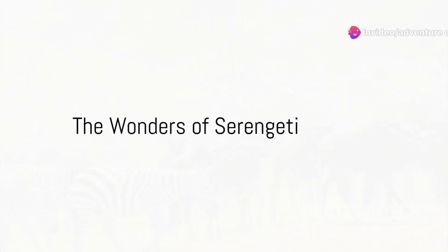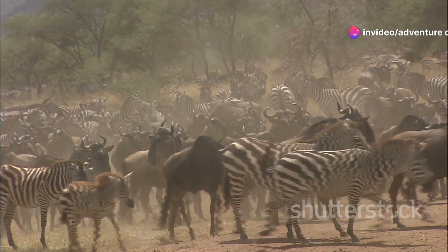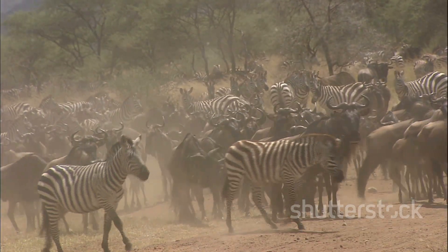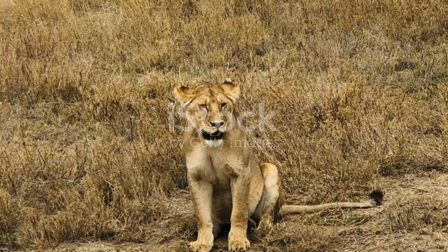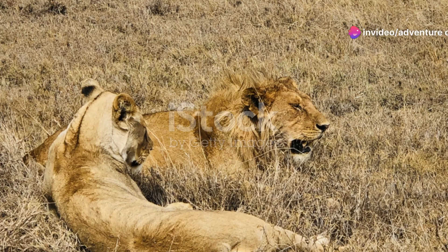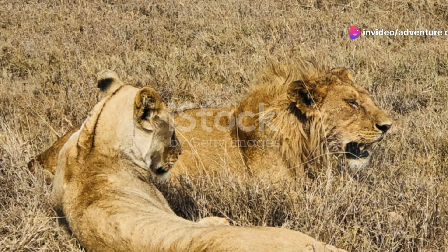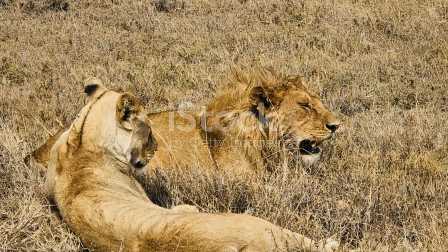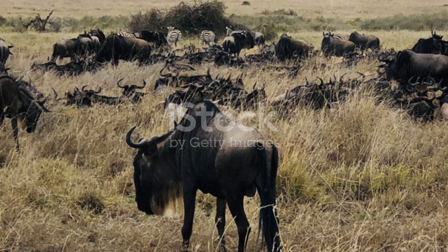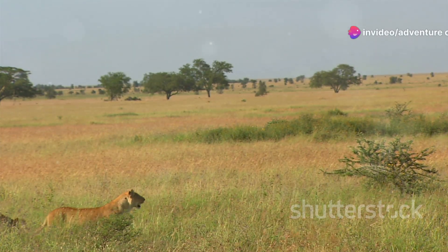Have you ever wondered what paradise looks like on Earth? Welcome to Serengeti National Park, a vast expanse of breathtaking landscapes stretching across 14,700 square kilometers. This UNESCO World Heritage Site is not just a sanctuary but a vibrant tableau of life where the greatest wildlife spectacles unfold. Home to the iconic wildebeest migration, the park boasts an astonishing array of fauna from majestic lions to graceful gazelles. Prepare to explore the top unrivaled destinations within this majestic park.